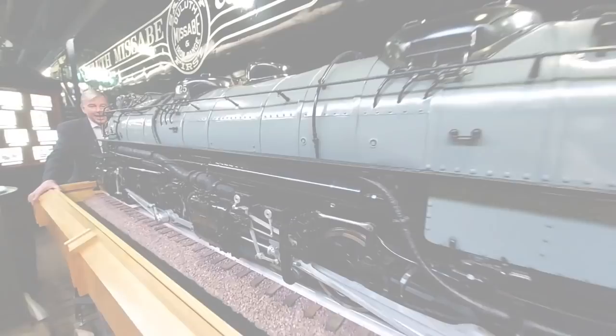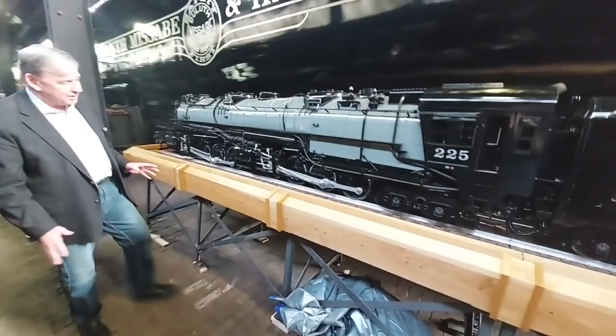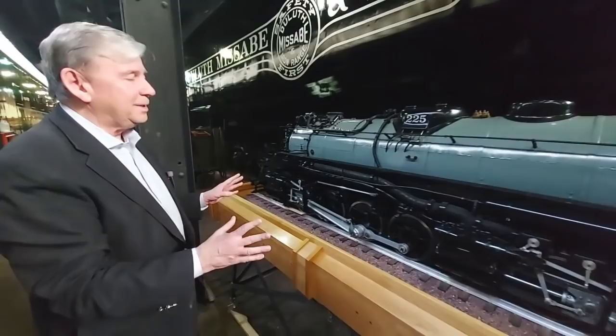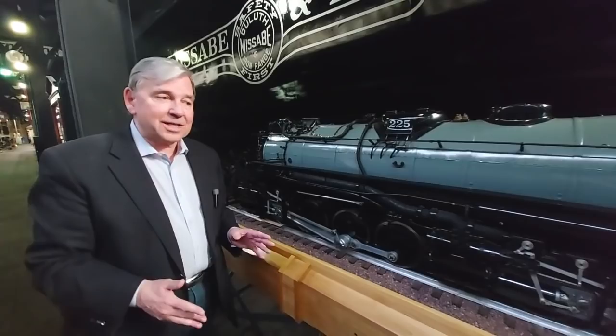I know what you're asking yourself: does it run? As a matter of fact, it is complete — it has a boiler, and just like the Mallet itself, it has two articulated engines underneath. Here's the back engine with its driver set of wheels, and here's the front engine with its driver set of wheels, articulated so it can turn around a smaller radius on a curve. Inside the boiler are tubes, just like a real steam engine, and on propane it can make steam and move.